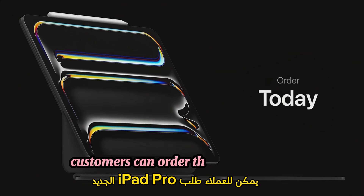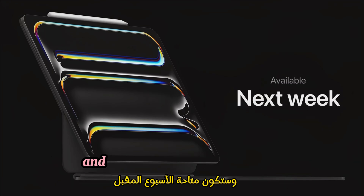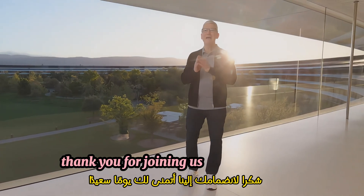Customers can order the new iPad Pro, Magic Keyboard, and Apple Pencil Pro today, and they'll be available next week. Thank you for joining us. Have a great day.